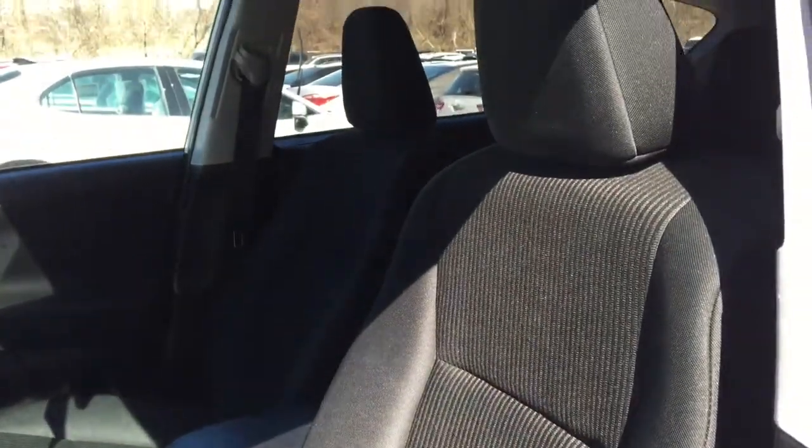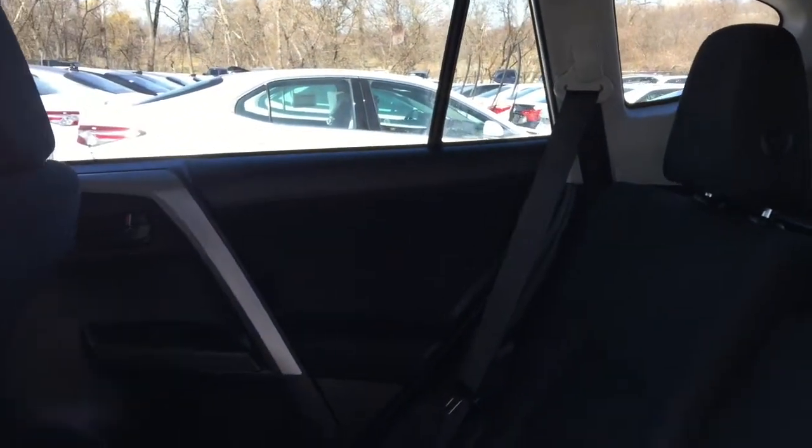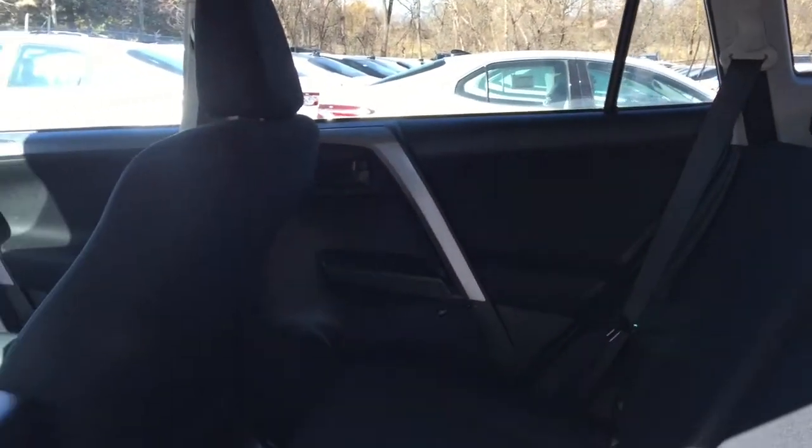Mississauga Toyota was named number one platinum import car dealership for 2016 and 2017 by the Mississauga News, thanks to our dedicated and reliable service department and our knowledgeable and trusted sales team. We're conveniently located just off of Highway 427 on Dundas.